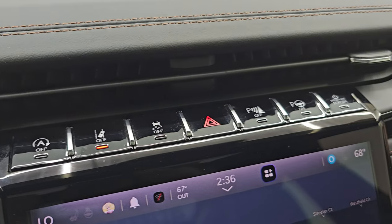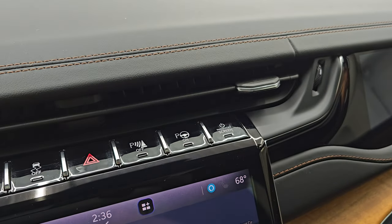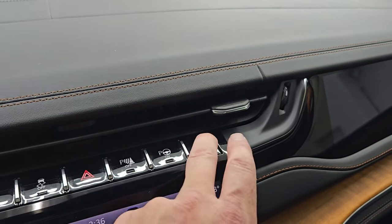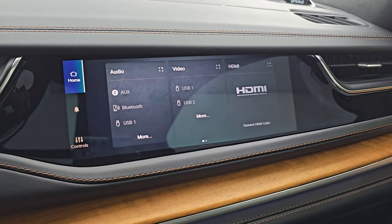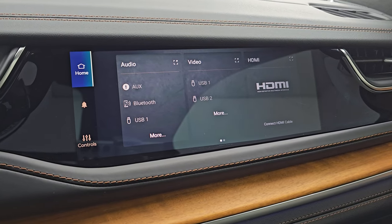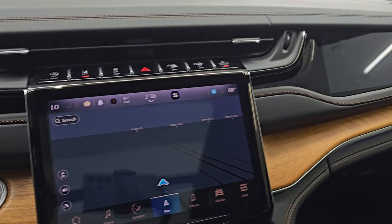Up here is your start-stop, lane departure, stability control, hazard lights, parking sensors, perpendicular and parallel park assist. And you can turn on that passenger screen which you can hook up an HDMI to and do a whole bunch of stuff as the passenger, which is a really cool feature.